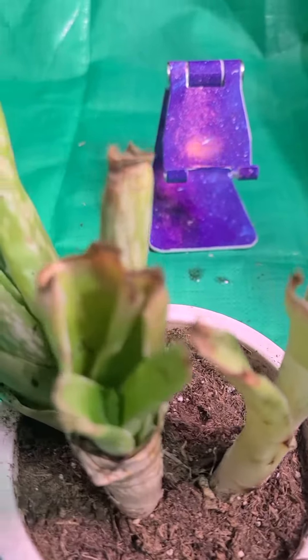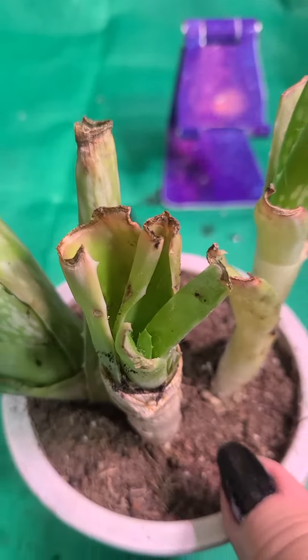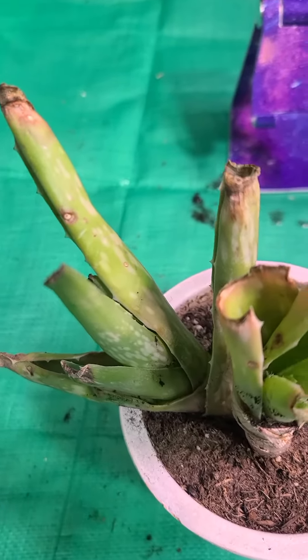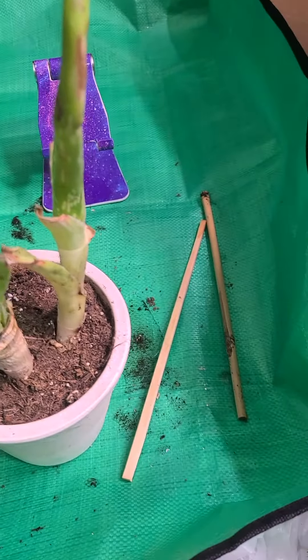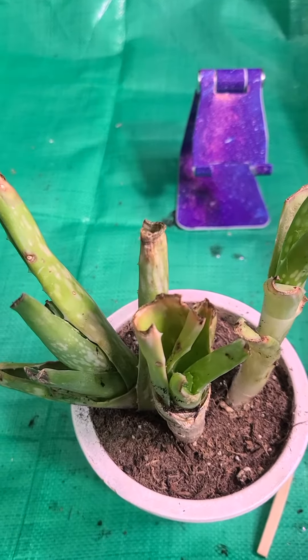I'm very hopeful on this little adventure that I had here. Thank you for watching. These, like I said, they were rescued, but I'm doing really good at getting them to shape up a bit. Thank you for watching.